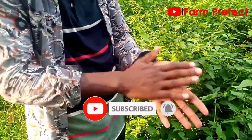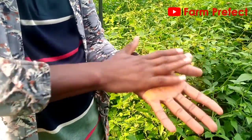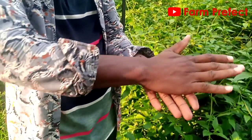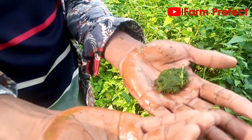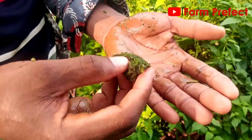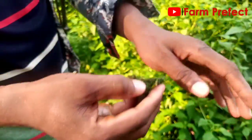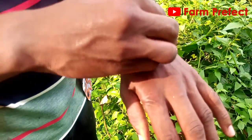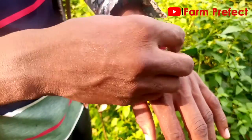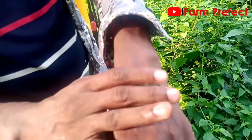They will mash it hard like this. As you can see, the herb itself has generated fluid. So they will use the leaves together with this fluid, and wherever the wound is, they will put the whole thing on the wound. Then they use either part of their trousers or clothing — they will tear it and use part of it to tie it firmly.